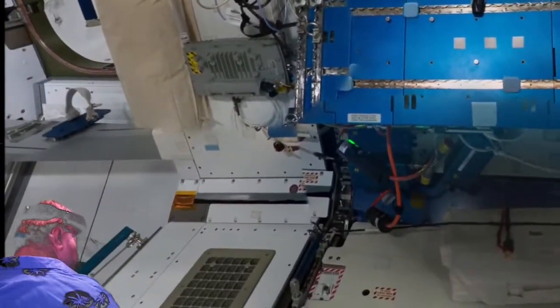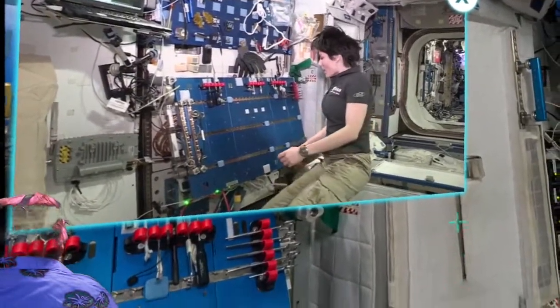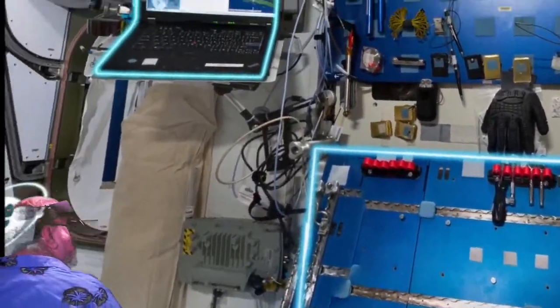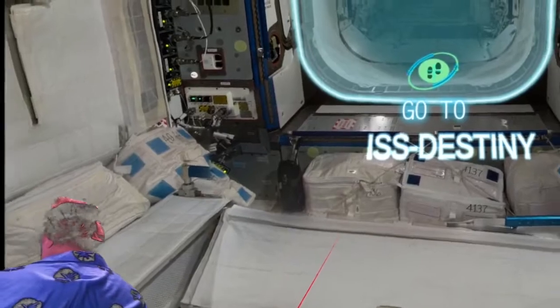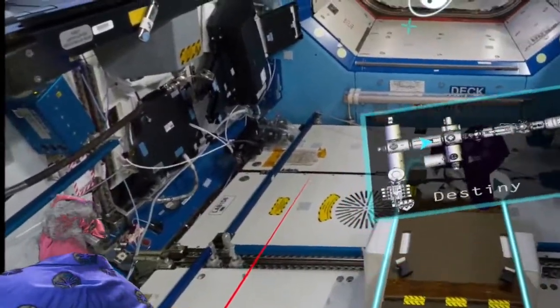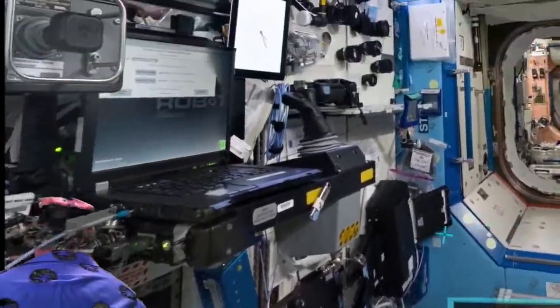We want to be able to secure equipment — we want nothing to be floating away. This is the stored position. And now we're in the module here.